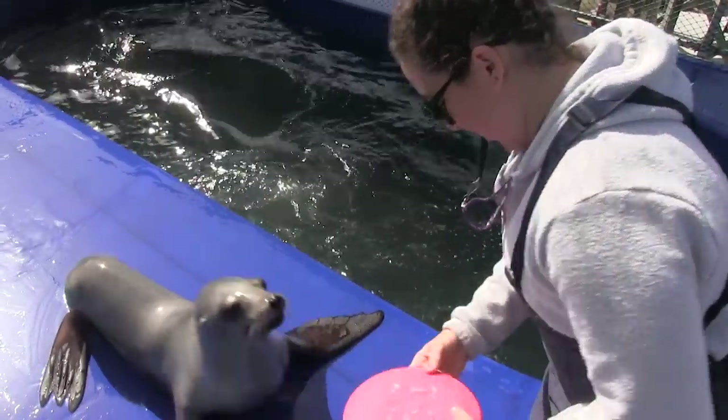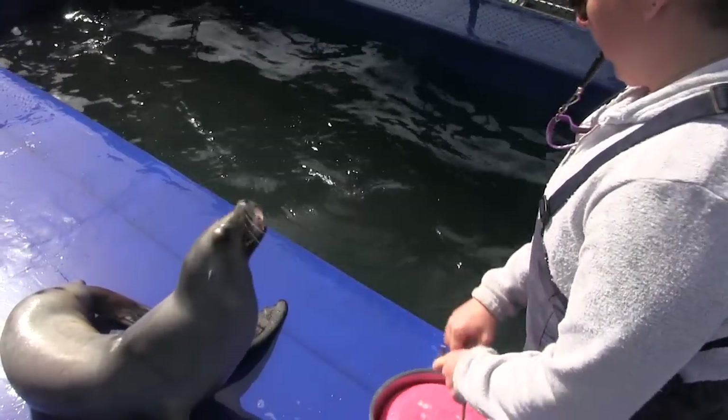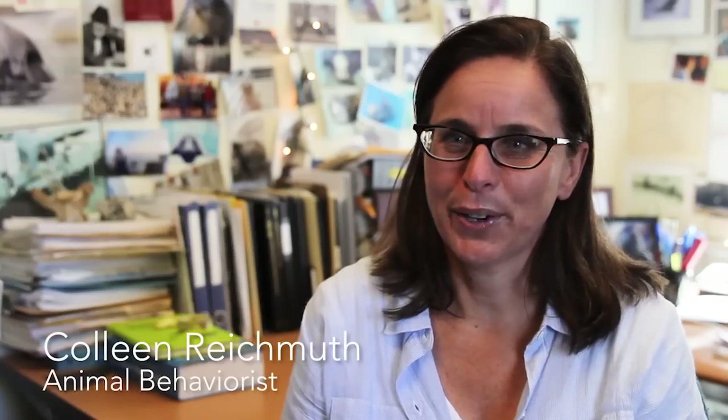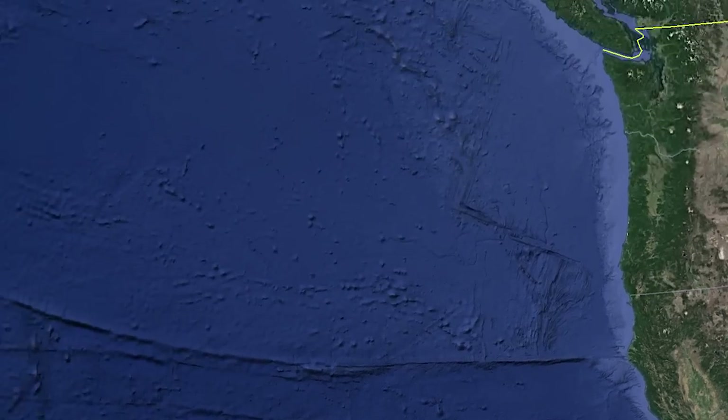At Long Marine Lab, scientists train sea lions and seals to participate in a variety of studies. Their latest research is on ice seals. We're doing this project to try to better understand how ice seals live in the world and how these animals are going to be affected by the loss of sea ice in the Arctic. Part of the project happens here in California.